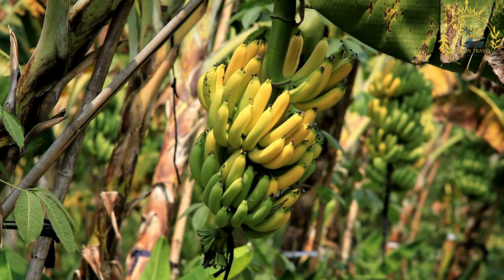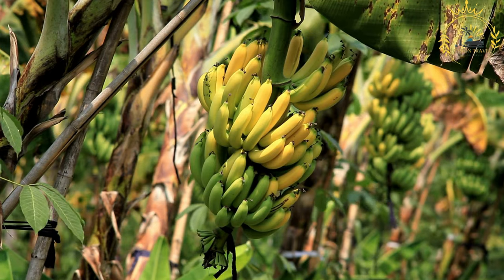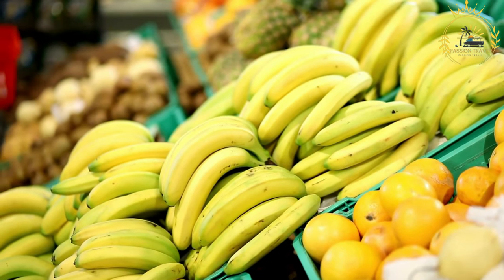Ingredients: ripe plantains with yellow or black skin, and cooking oil — vegetable oil, coconut oil, or any oil with a high smoke point.